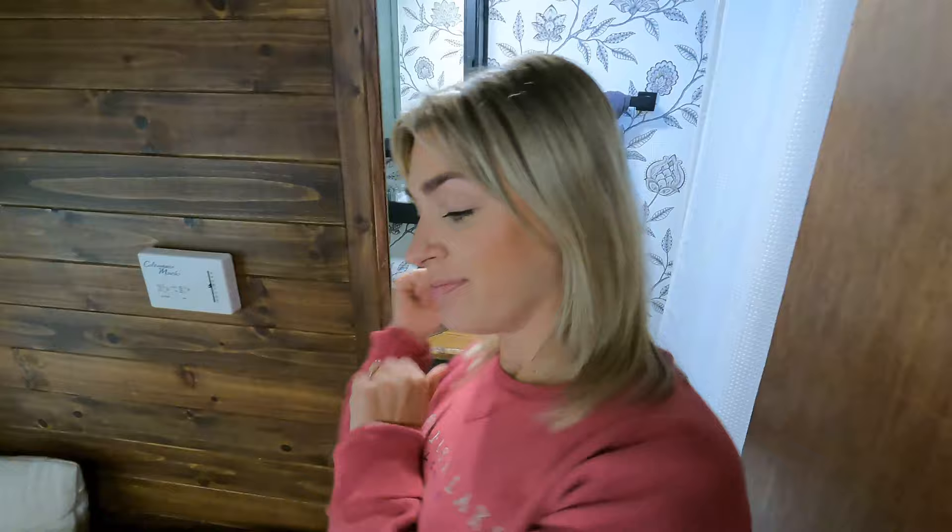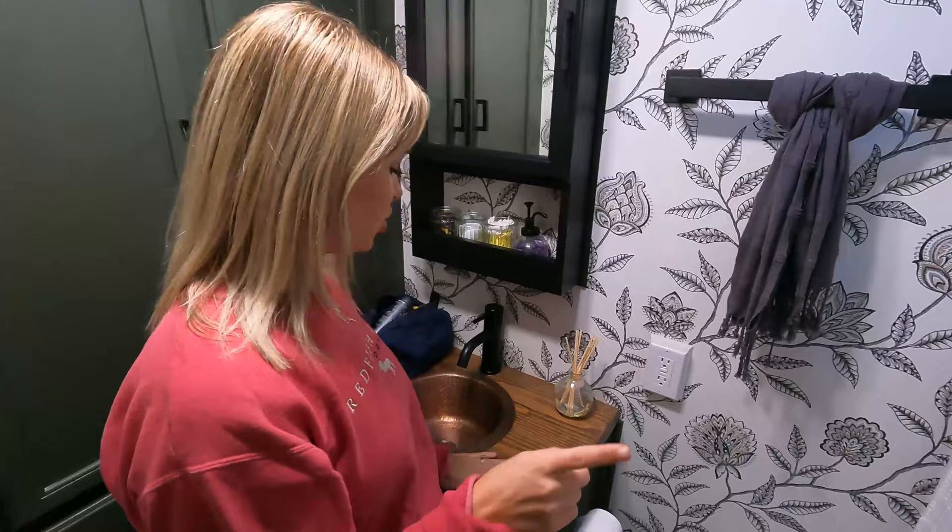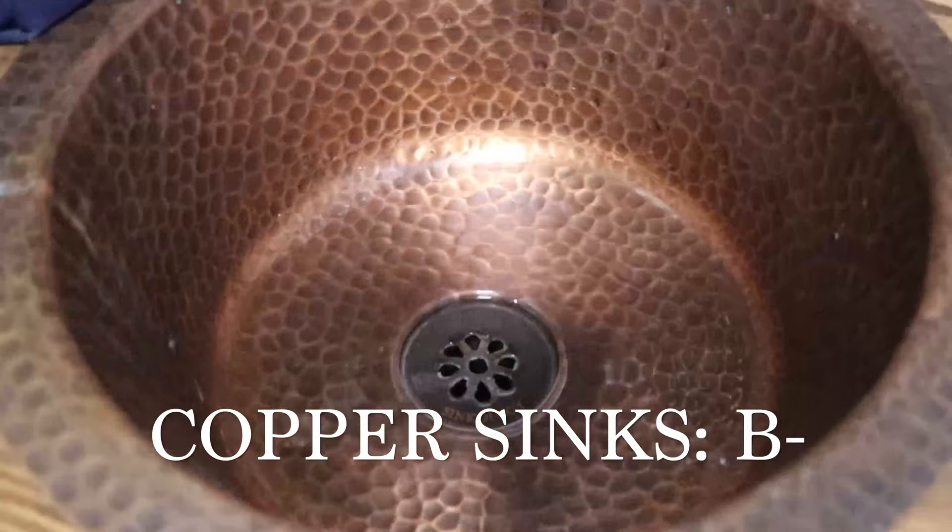Now we're going to go into the bathroom. We did the same countertops in here that we did in the kitchen, but now let's talk about the copper sinks — we have one here and one in the kitchen. B minus for the copper sinks. I love the way they look and they've functioned just fine, but they're really hard to clean. The bathroom one looks a lot better than the kitchen one, even with toothpaste and mouthwash on it. The kitchen sink just has food and dishes in it and it's tarnished really fast. I've tried a couple different products — one was too strong, others aren't strong enough. I just don't think a copper sink is necessarily the best idea for a low-maintenance space like an RV unless you're an expert at cleaning copper or never have anything in the sink.